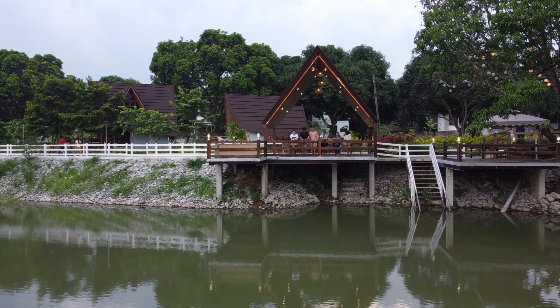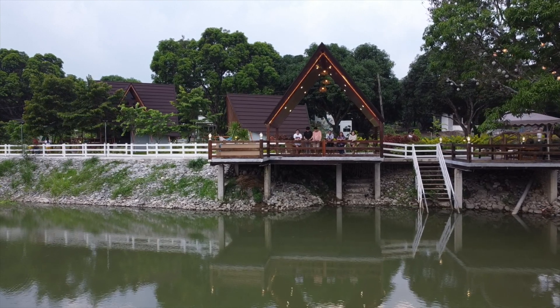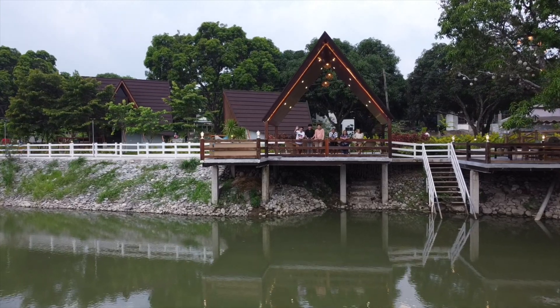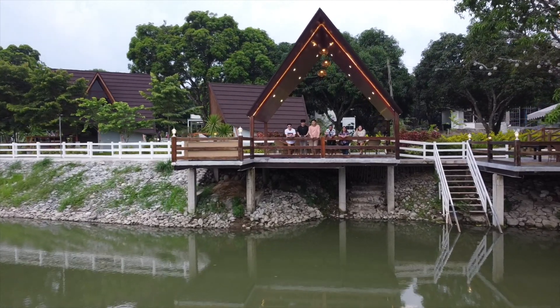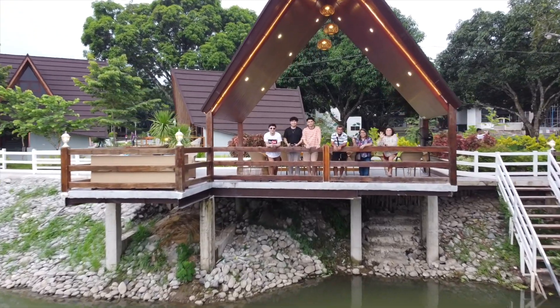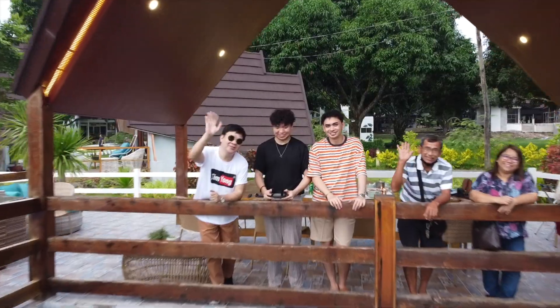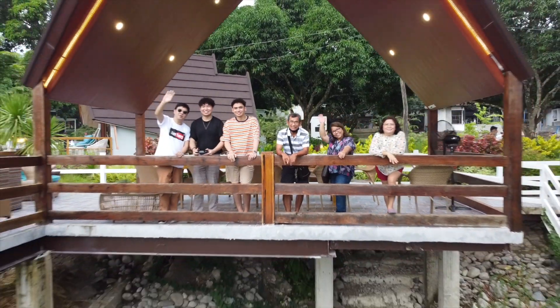After placing our orders, we waited for the food to be prepared for a while. And what's the best thing to do? Well, take a look at this fantastic view from afar and from above. And true enough, we were greeted with such a fantastic view of dining with nature as your backdrop.